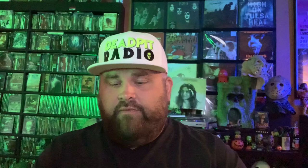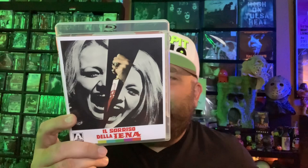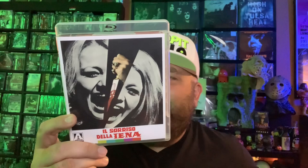Like the other one, you have booklets and reversible artwork on 'Smile Before Death' as well, with some original artwork included. This one is also a 2K restoration with lossless mono Italian and English soundtracks — so you don't have to read this one. It includes a brand new audio commentary by Troy Howarth and Nathaniel Thompson, original Italian and English front-end titles ('Smile of the Hyena'), a brand new video interview with Stefano Amadio — film journalist and son of director Silvio Amadio — and newly commissioned artwork.